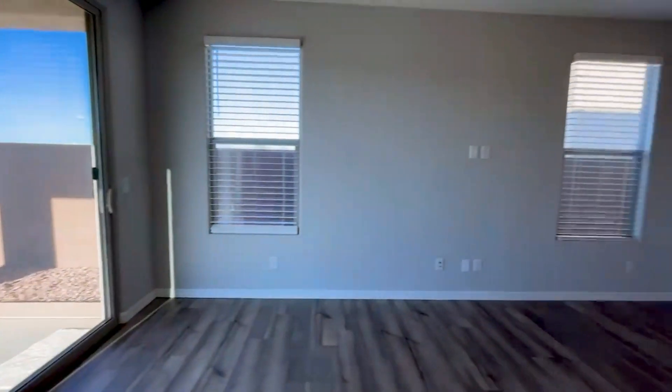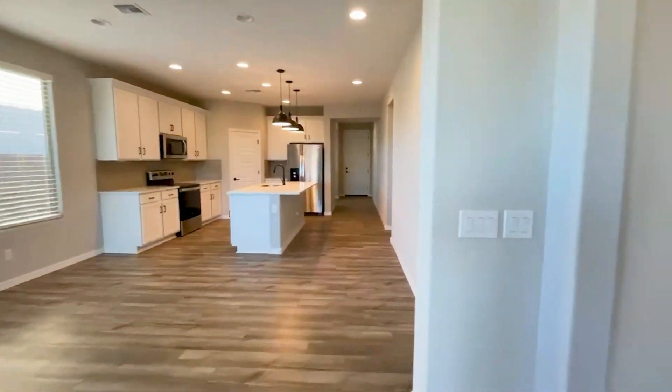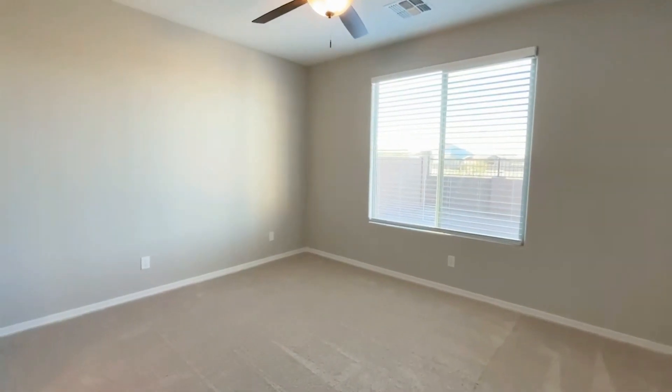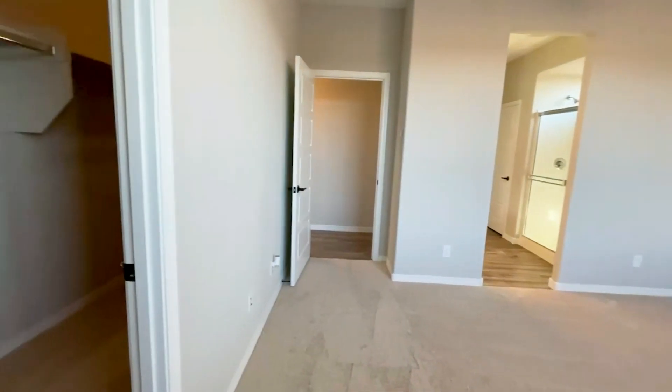And finally, to complete the tour, we have the primary bedroom that overlooks the yard. This bedroom comes with a walk-in closet that's ready to be filled.